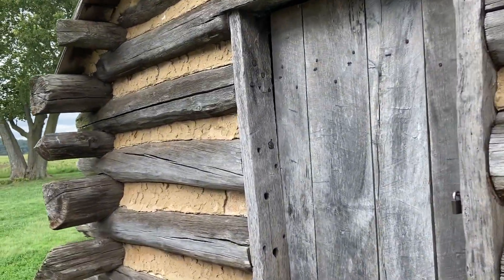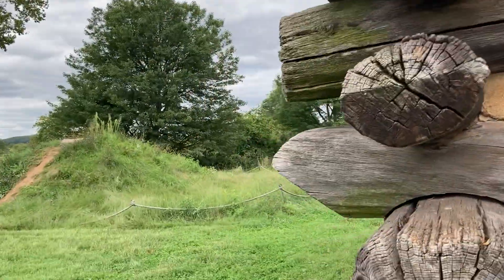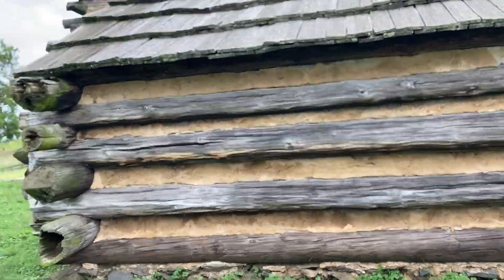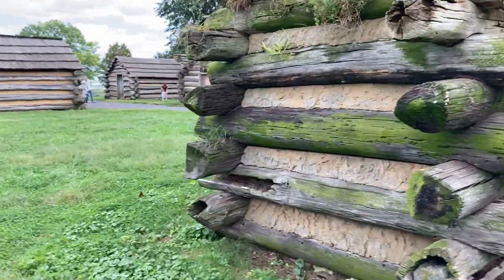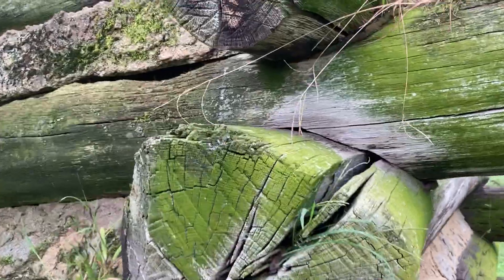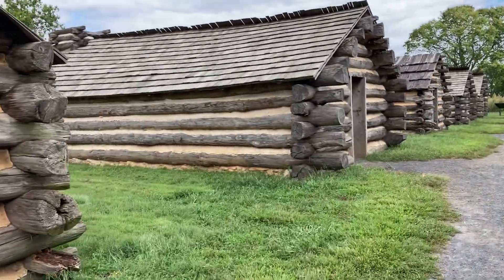So this is, I guess, what a reconstruction of one of these barracks would look like. As you can see, it's not very luxurious. These soldiers had to endure the hardships of war in battle. What is this green stuff on the wood? All right, let's get going.